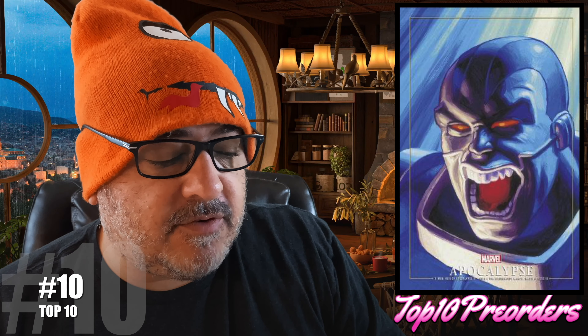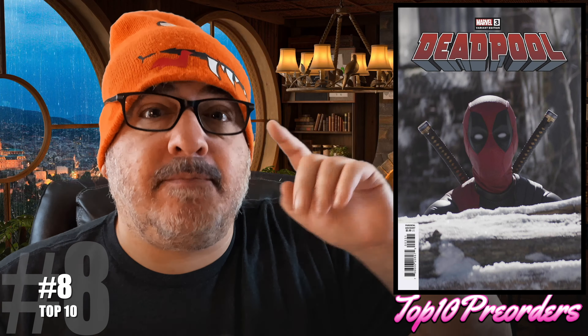Number 9 is Kneel Before Zod number 6. Here's a Lucio Perillo cover. This story is great — they talk about the Emerald Eye of Ekron, I don't know what that is. Number 8 is Deadpool number 3. Here's the regular cover, the Hilda Pratt cover, the Liefeld cover, and they're doing a movie cover — you know when in Deadpool and Wolverine where he peeks and sticks his head up? That's the movie cover. Number 7 is Scarlet number 1 — this is G.I. Joe, I think it's Energon Universe. There's a bunch of covers and a lot of you guys will be picking that up.